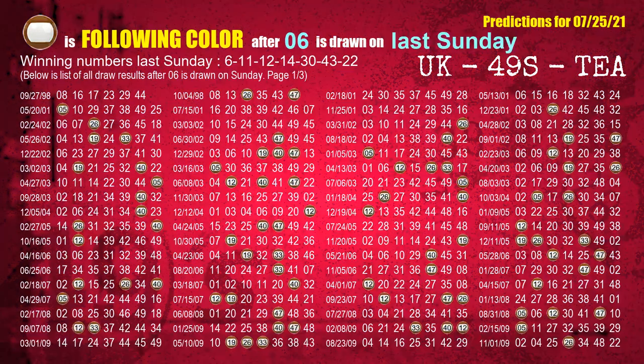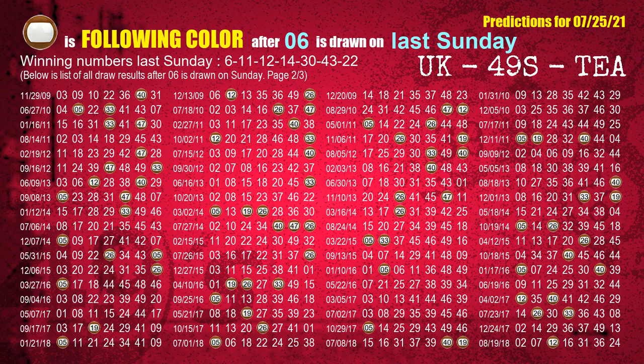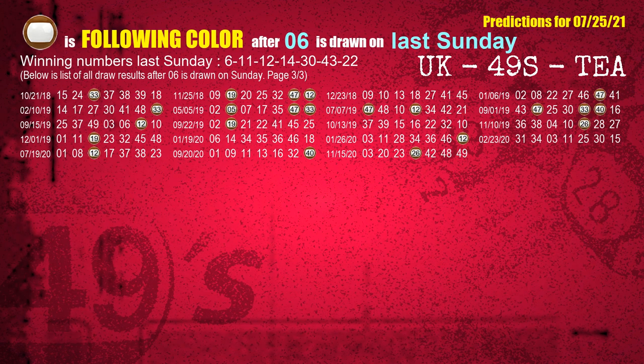Just like the following ones analysis, we can also find out next week's following ball colors through the result of the same day last week. The first winning number last Sunday is 06. We list all draw results which are one week after a Sunday draw with 06 as a winning number. The most frequently following color is brown when 06 is the winning number on last Sunday. We also highlight the color brown with a color ball image for you.